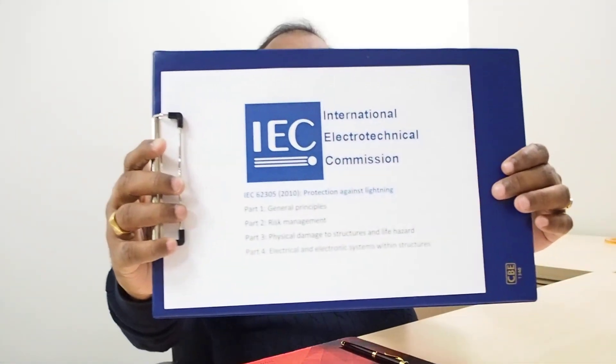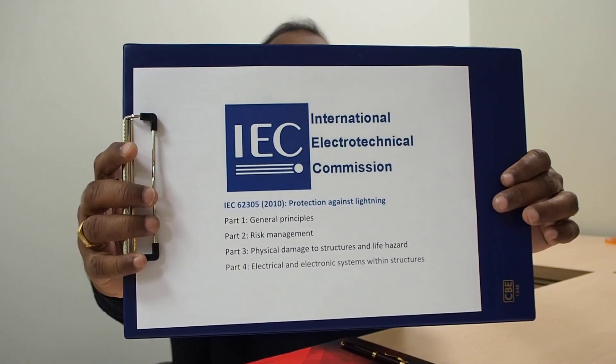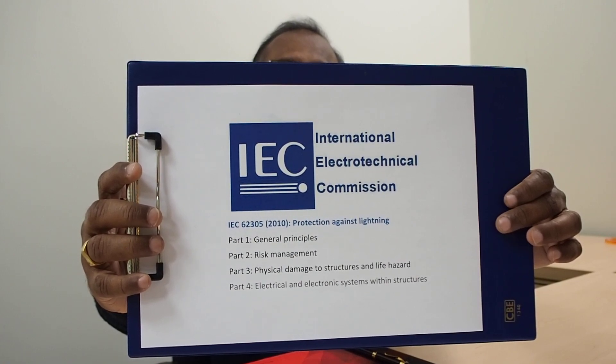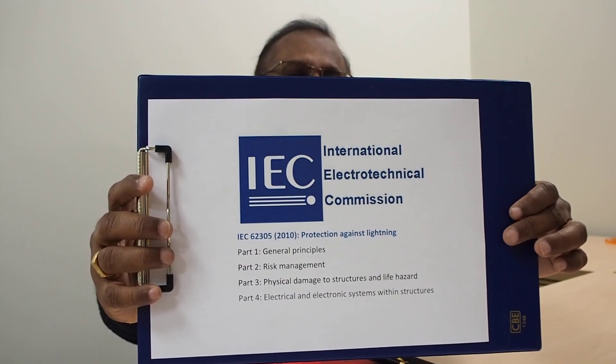Lightning protection is a very sophisticated engineering practice that should be done by expert people who are knowledgeable in the field. If you look at the lightning protection systems practiced in the world, the most comprehensive guidance for lightning protection is given by the IEC 62305 standard. This standard has four parts, last published in 2010, which guide you at various stages of lightning protection.